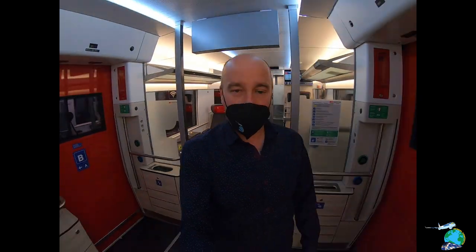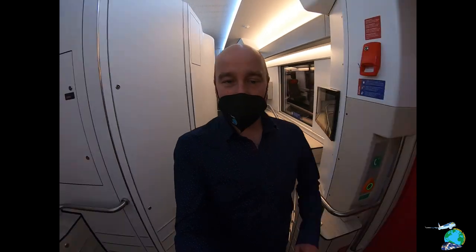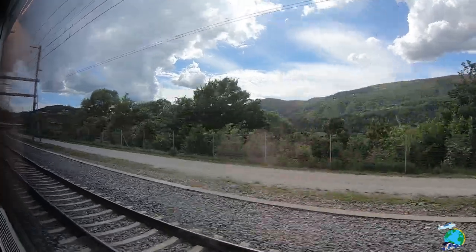I was lucky enough to have the whole first-class carriage to myself for the entire journey. I hadn't expected that, and it was a cool bonus on this trip. Now let's get back to the beautiful Swiss countryside.